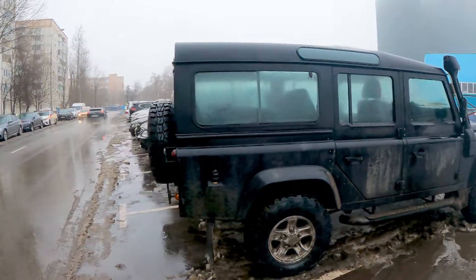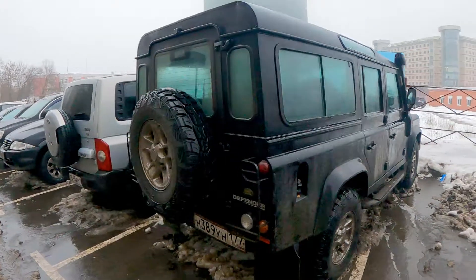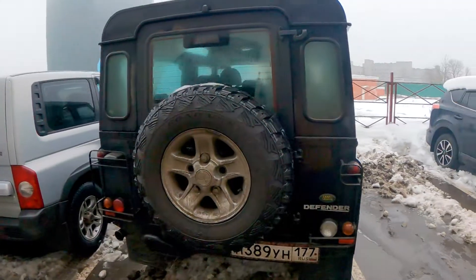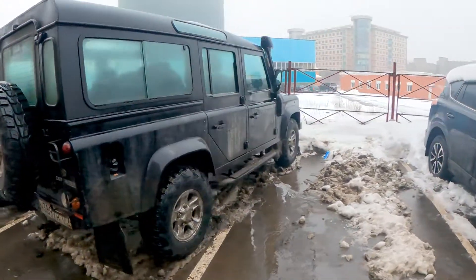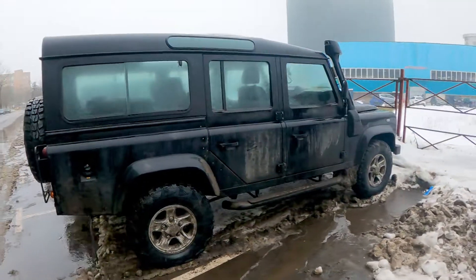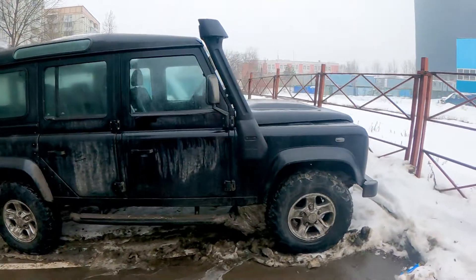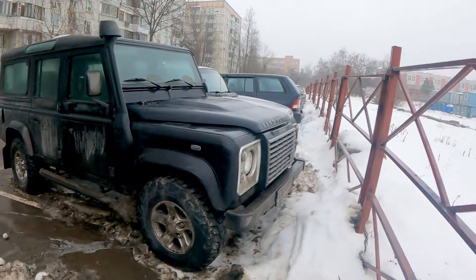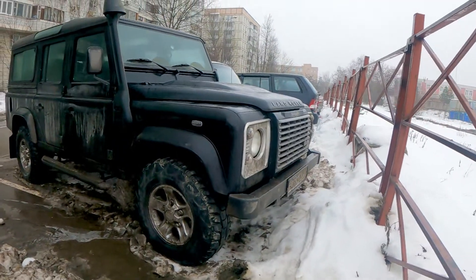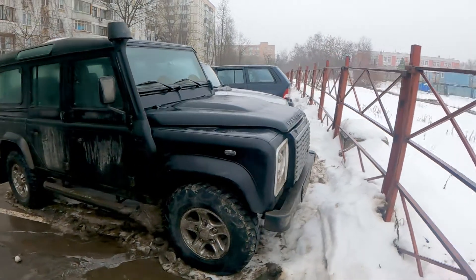Defenders are really, really rare in Moscow because they're very, very expensive. The new Defender a couple of years ago you could buy for around $70,000, and that's a lot. You can buy a WAZ, which is a Russian version of the Defender, for about $10,000 — so it's like seven times more.